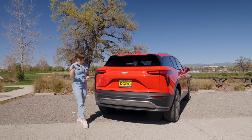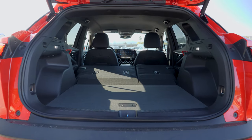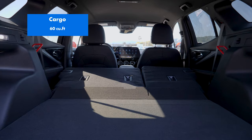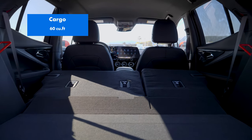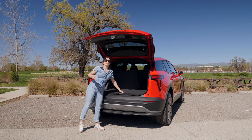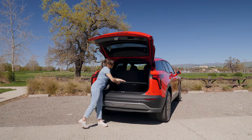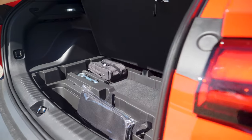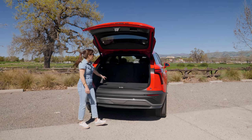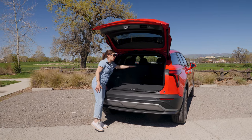You can also open your liftgate with your key fob. Inside, we have so much storage space — with the second row folded down you'll get up to 60 cubic feet of space. And even more storage underneath, since this vehicle doesn't have a frunk. You can keep certain items concealed underneath, and there are access points here if you want to put in a cargo cover.